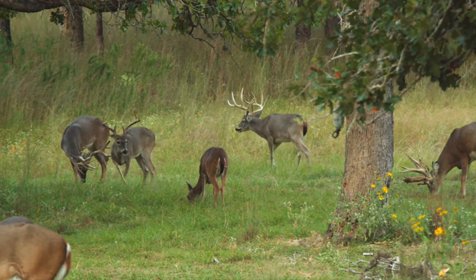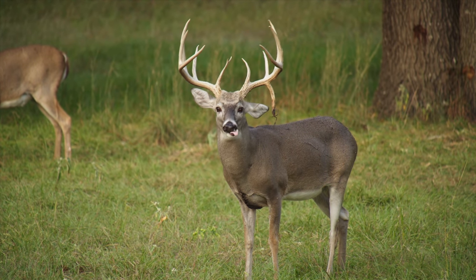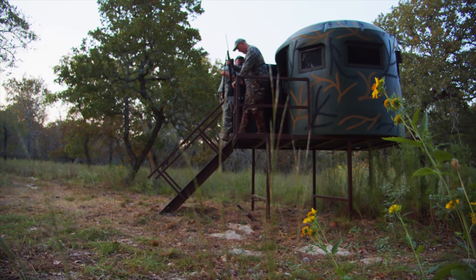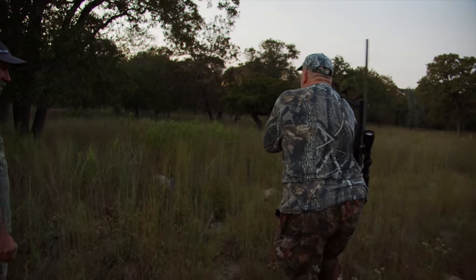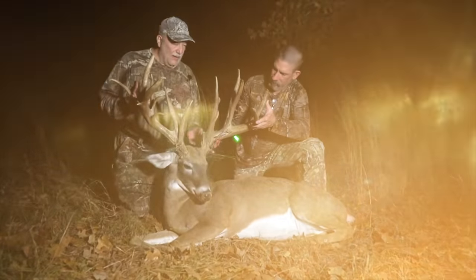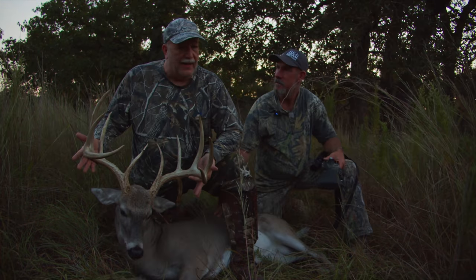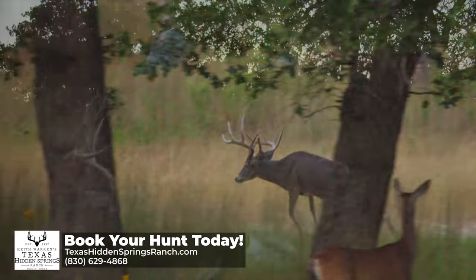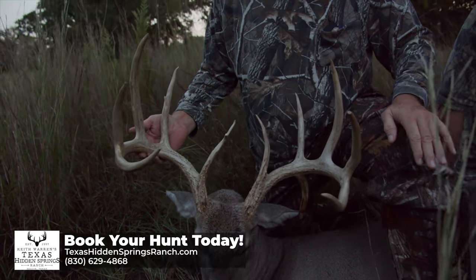Thank you, Ben — that was excellent. I don't know how many deer are out here, but there's a bunch to look at. I came for a 10-point that was clean and symmetrical, and he's clean and symmetrical — and added up with a drop. There he is right there. This is a great buck. Texas Hidden Springs Ranch — second season I've been out here. If this is what you're looking for, this is where you need to come. If you want to kill a big buck, you've got to go where they live, and right here is where they live. Beautiful buck — 10-point, symmetrical, with a drop tine. Love it.